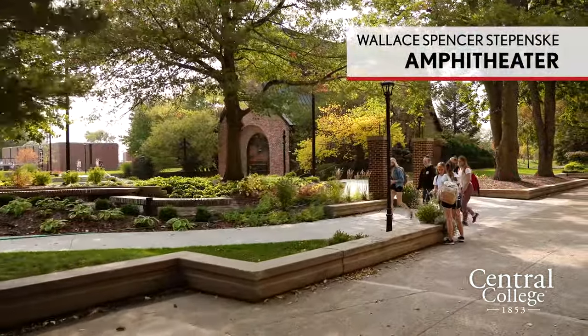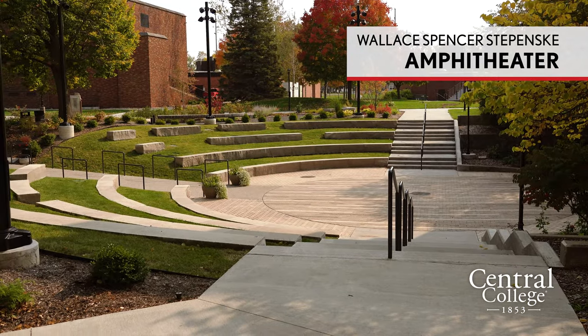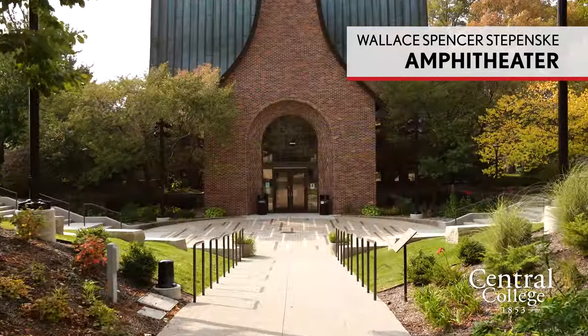On our left we have our newly renovated amphitheater. It is used for classes and also by the chapel.